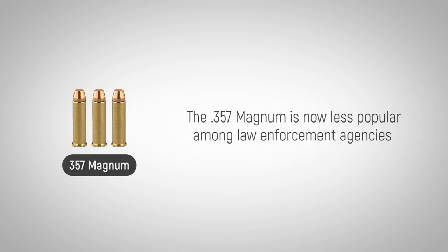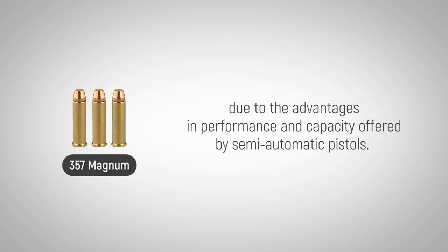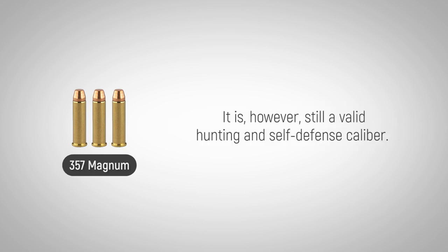The .357 Magnum is now less popular among law enforcement agencies due to the advantages in performance and capacity offered by semi-automatic pistols. It is, however, still a valid hunting and self-defense caliber.